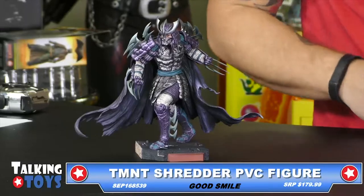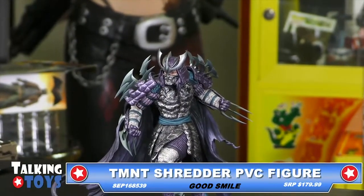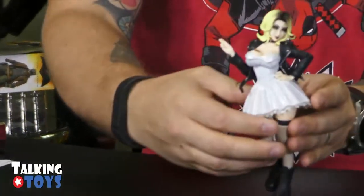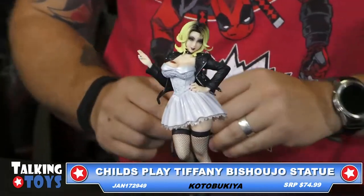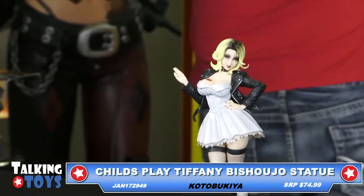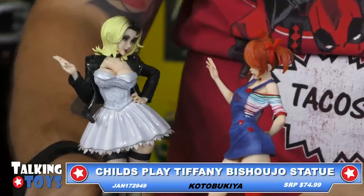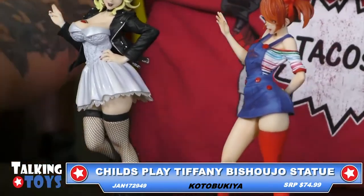Now, another one coming up — this is going to be the Tiffany Chucky Bishoujo. Now, if you recall, we did one of these on a different show — the Chucky Bishoujo. So I just happen to have that one here too. And putting this next to each other, you see how good they look as a pair. You might want to consider buying both.